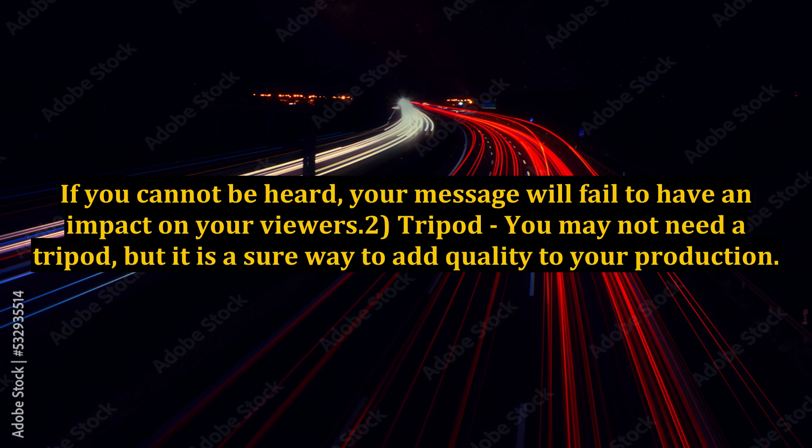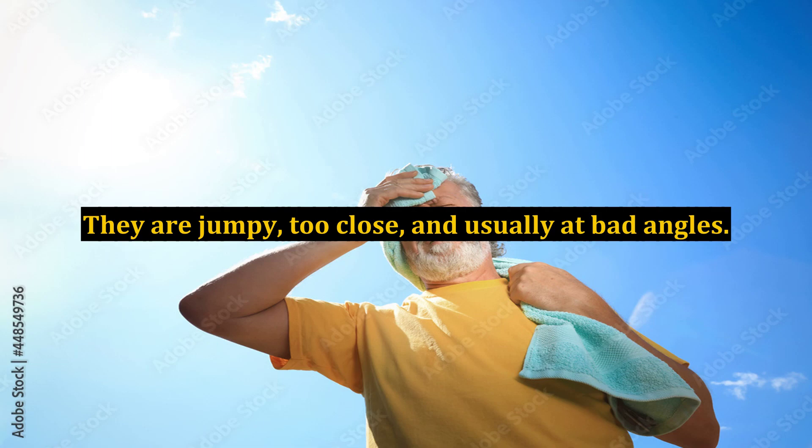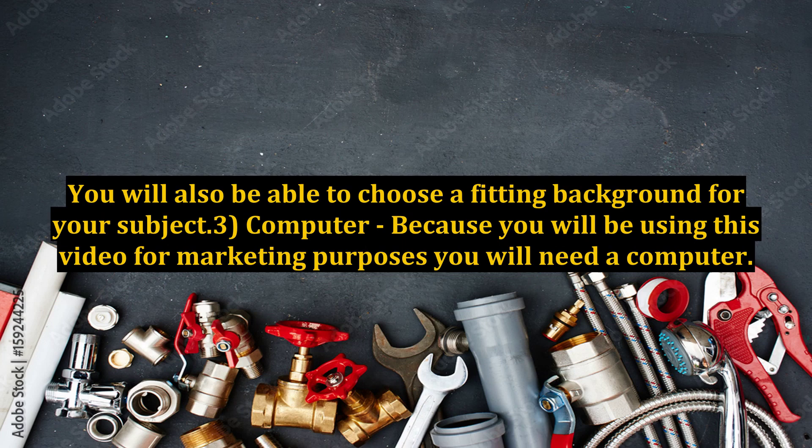2. Tripod. You may not need a tripod, but it is a sure way to add quality to your production. We have all seen the videos shot by hand — they are jumpy, too close, and usually at bad angles. Set up your tripod to get at least part of your torso in the shot. You will also be able to choose a fitting background for your subject.